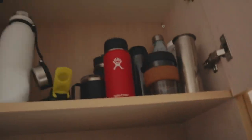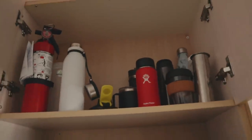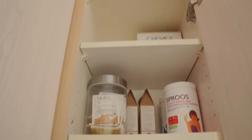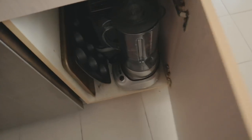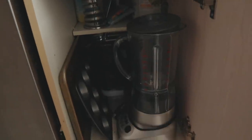Up here we keep water bottles and travel mugs — there are definitely things in here we can get rid of. Then there are stasher bags, more food storage and lunch travel stuff, supplements, random tea, extra Chemex filters. And down here is protein powder, our blender, our French press, and more random stuff. As you can see it needs an overhaul.